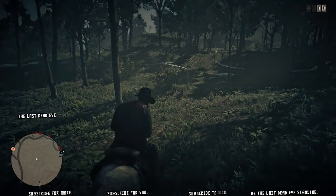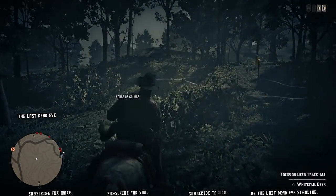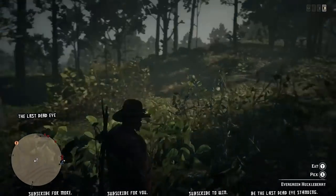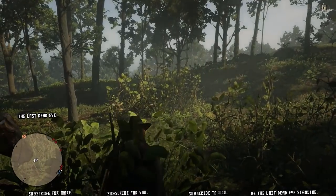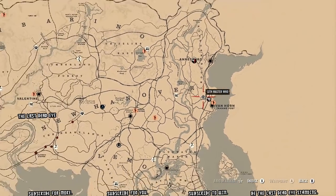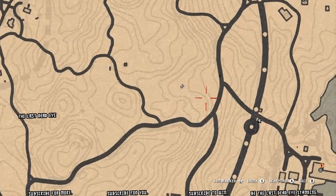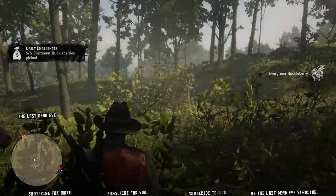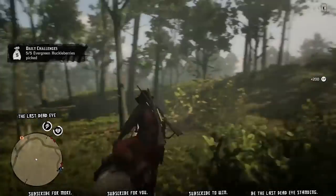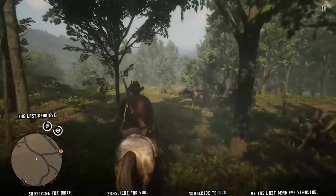Our final location where I got my fifth had only one plant, so it's possible that other locations also only have one plant, meaning you'd only end up getting three evergreen huckleberry. If that's the case, go into your online options to free roam, reload on another session, and you'll be able to pick more — or run around and look for more plants.